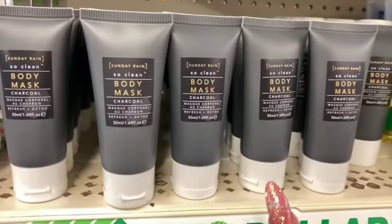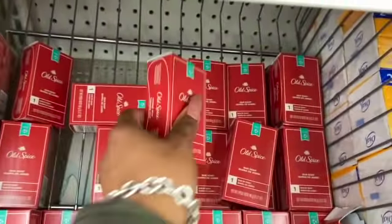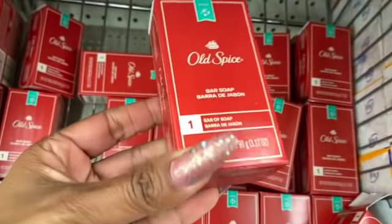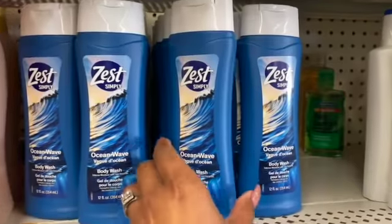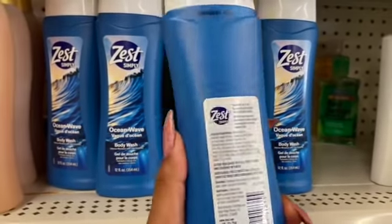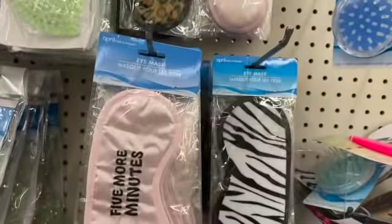Something I have not seen and I think it's a great deal for a dollar: the Old Spice Bar Soap in Sport — you get 3.17 fluid ounces. This also looks new — by Zest Simply, it's Ocean Wave and you get 12 fluid ounces for a dollar. That's not a bad deal.